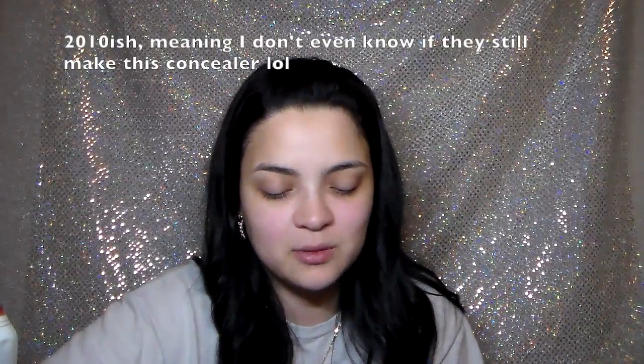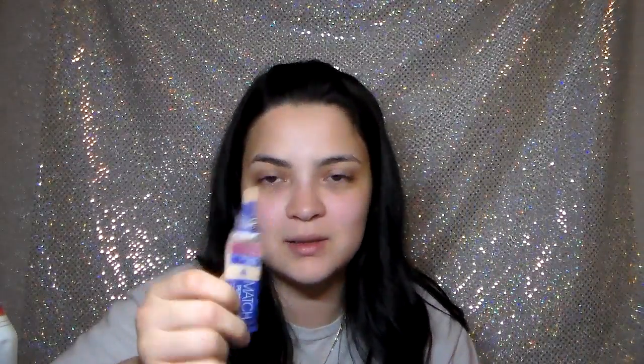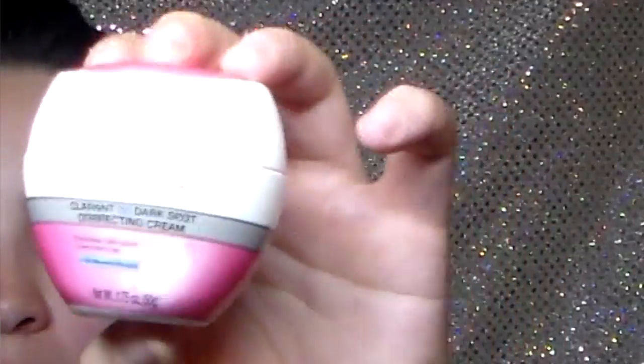Another concealer — one of my favorites that I started using in 10th grade. This is the Rimmel London Match Perfection Highlight and Concealer in 125 Fair. The only downfall is the applicator brush — I wish it was just a squeeze tube without the brush. The brush is kind of rough, which is weird to put on your delicate eye area.